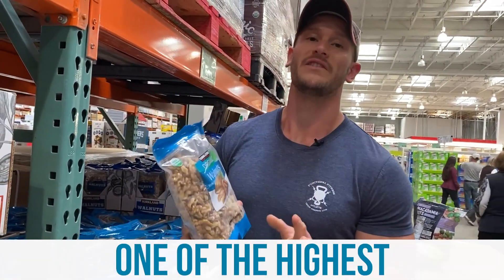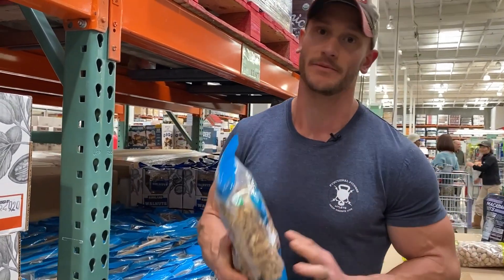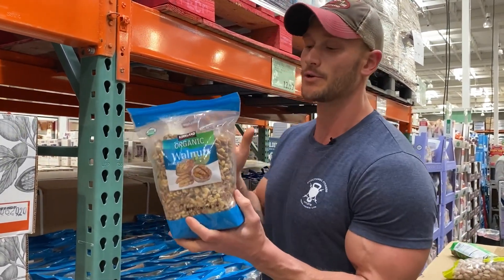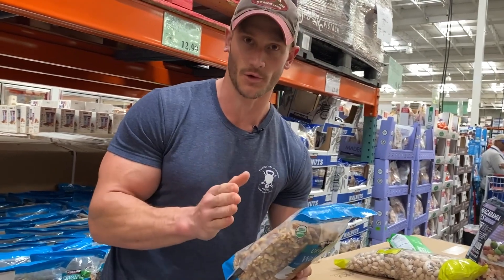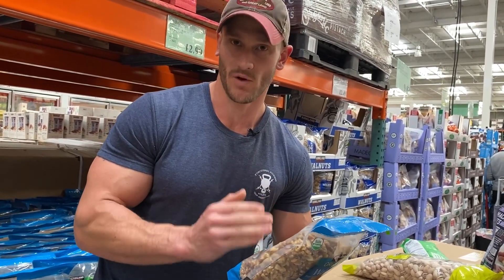The neat thing about walnuts is they are one of the highest omega-3 nuts. Some will argue they are the highest omega-3, depending on who you talk to and what nut you're looking at, but research I've done shows they're at least in the top two. So does that mean we can get good solid omega-3s from these? Kind of. Any land source of omega-3 is not going to get utilized all that well in the body.